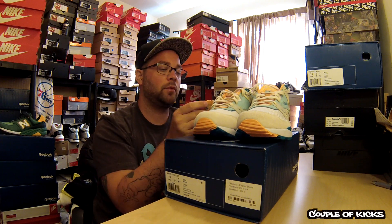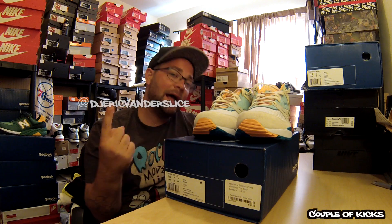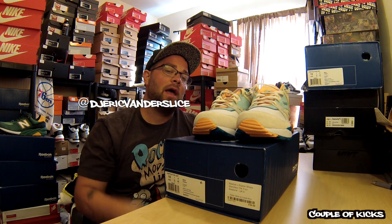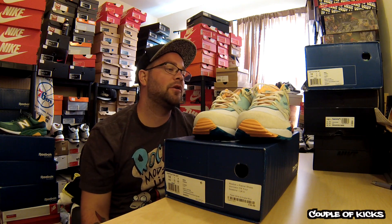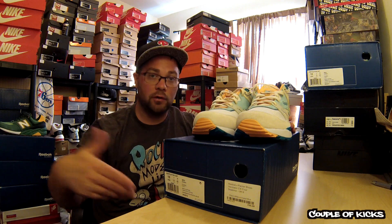I will be wearing these shortly. If you haven't done so already, follow me on Instagram at DJEricVanderslice. Like, dislike, comment, subscribe, and share — all your feedback is greatly appreciated. If you have any questions about these shoes, please reach out to me via message or comment below. Thanks for tuning in. Stay tuned for the OnFoot and Instagram pick. Peace.